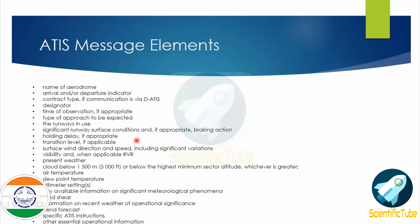Further elements include: transition level if applicable, surface wind direction and speed including significant variations, visibility and when applicable RVR, present weather, cloud below 1,500 meters or below the highest minimum sector altitude whichever is greater, air temperature, dew point temperature, altimeter setting, any available information on significant meteorological phenomena, wind shear, information on recent weather of operational significance, trend forecast, and specific ATIS instructions or essential operational information. Now let us hear the audio extract of the ATIS we heard before, and I'll break it down into parts to explain things in further detail.